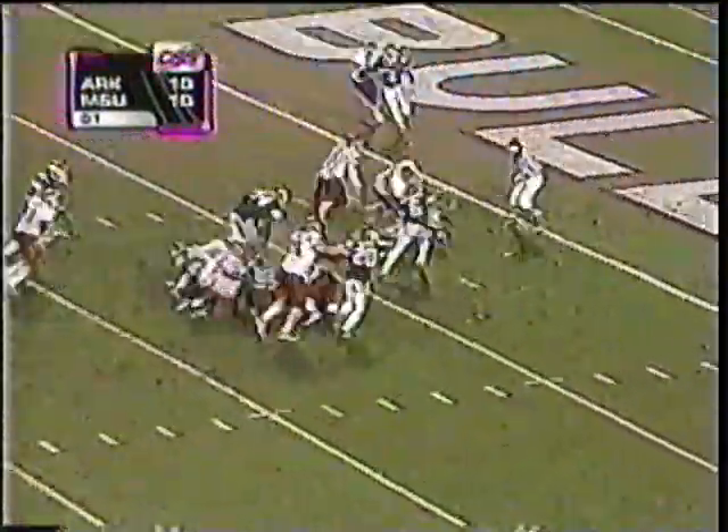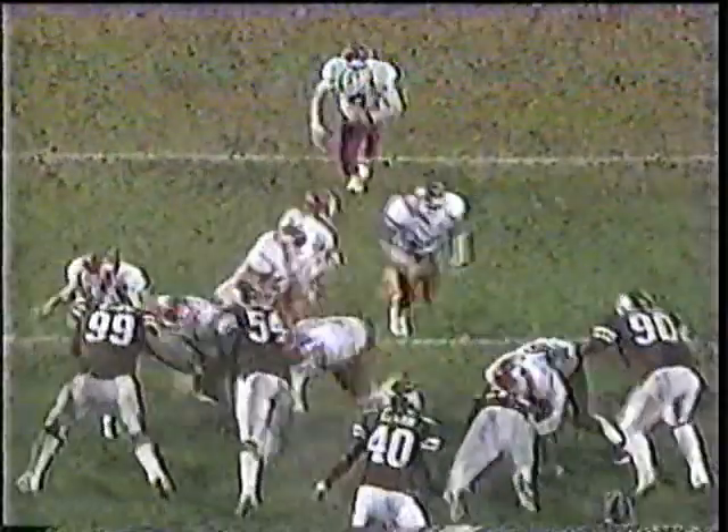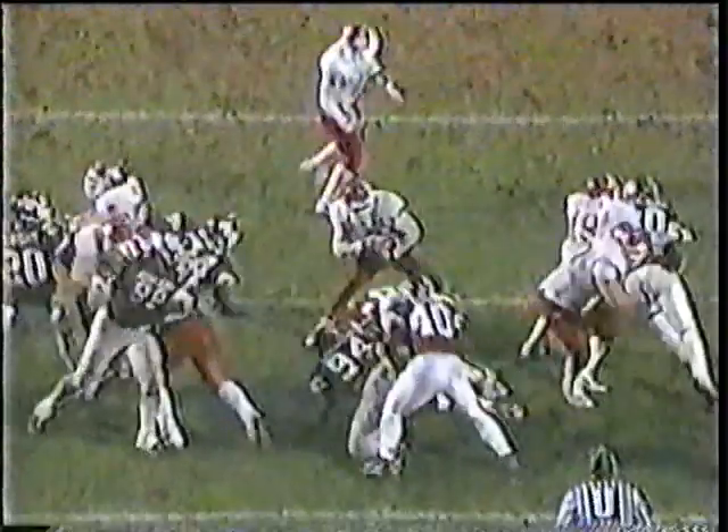Hampton, Holmes — first down, touchdown! Bulldogs just have not been able to stop the running game here in the fourth quarter. A couple of Bulldogs have a shot at him but he just gets past the line of scrimmage and into the end zone. Relatively easy touchdown for Brandon Holmes.